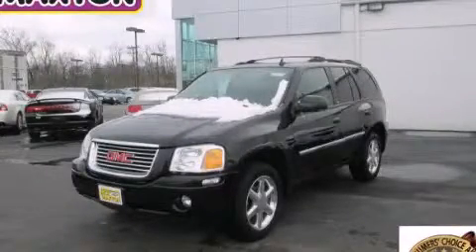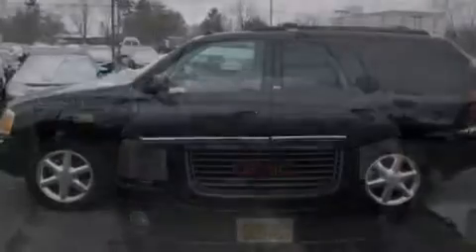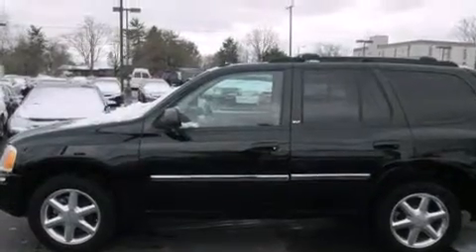This is a 2007 GMC Envoy — Safety, Space, and Comfort. It has a 4.2-liter six-cylinder engine, an automatic transmission, and four-wheel drive.